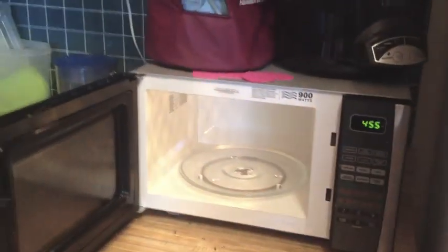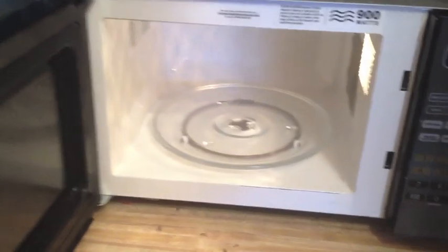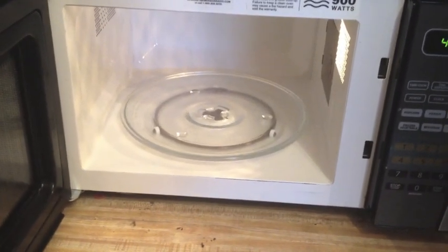Thank the Lord for Pinterest, because look at my basically brand-new microwave! I just microwaved a bowl with some water and white vinegar — a couple cups of water and about a tablespoon of white vinegar — for five minutes, then let it sit for two minutes. I was kind of embarrassed to show my microwave before because it was disgusting, but oh my god, it's so clean now.